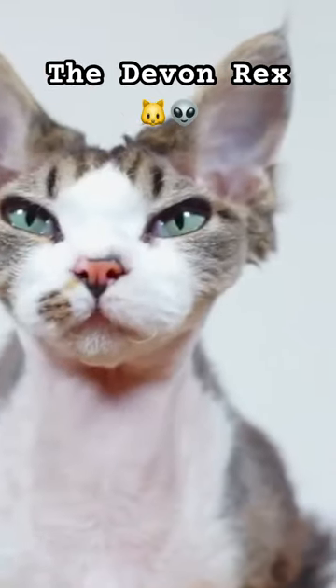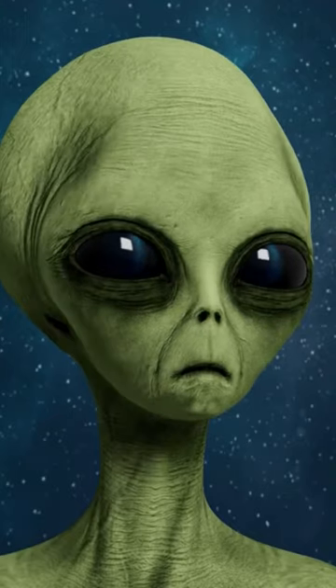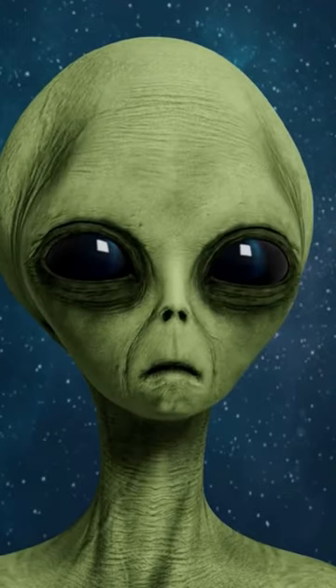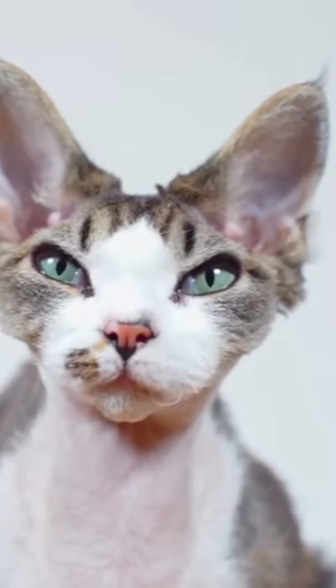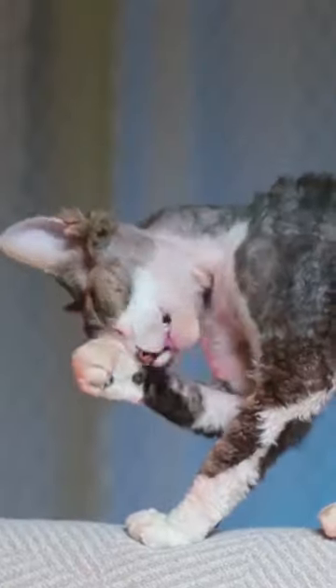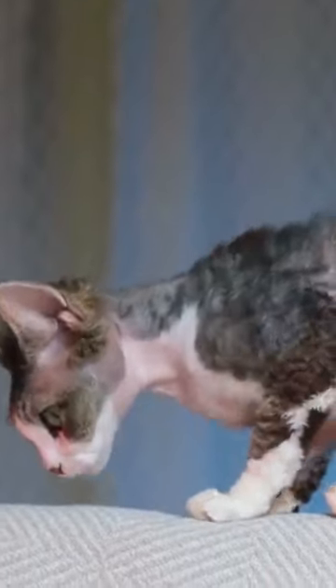The Devon Rex is a unique looking cat sporting a head that some would say resembles an alien. They also have large ears and long skinny necks. Like the Cornish Rex, the Devon Rex also has wavy or curly fur. The two breeds even share the same type of soft undercoat.